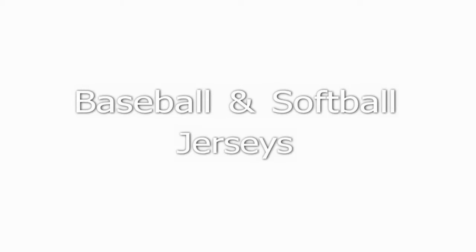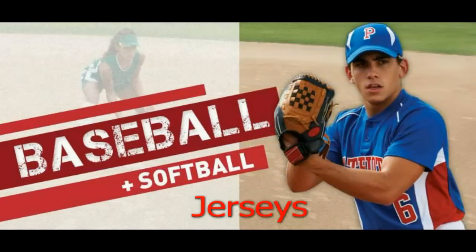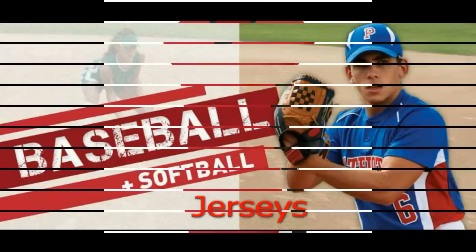Welcome to Baseball Jerseys. Look no further, for you have hit a home run for your baseball jerseys. True to Size Apparel is the distributor of Augusta Sportswear, and your team can shop about 100 styles of baseball jerseys.